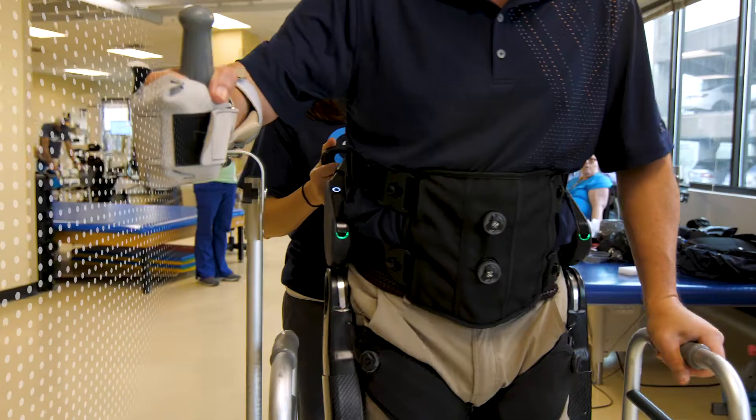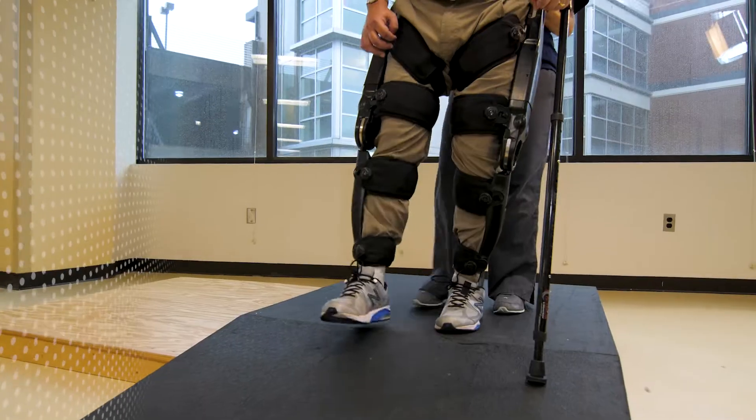Motion Plus Software Suite is a lean-forward, walk-forward interaction between the patient and the device. It's like a legged Segway — as you lean forward, you walk forward. You can start with an Arjo, use platform walkers, walkers, canes, or nothing at all. So it really opens up your options to challenge and progress the patient.